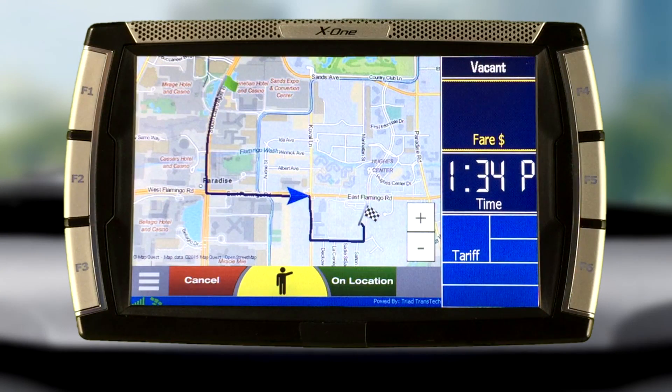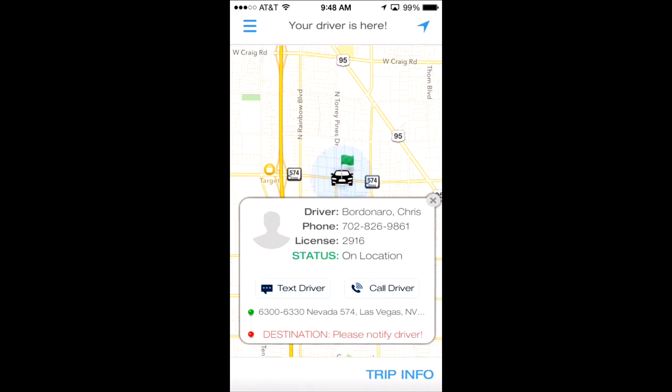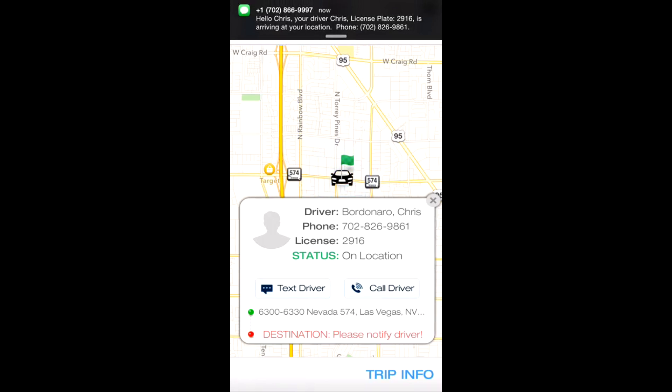While the driver is en route to the passenger's location, the vehicle's current position will display on the map indicated by a blue arrow. Once the driver nears the passenger's pickup location, they can select the On Location button. This will send the passenger a notification with information including the driver's name, vehicle number, and alert them that their vehicle has arrived at their location.